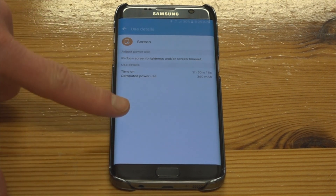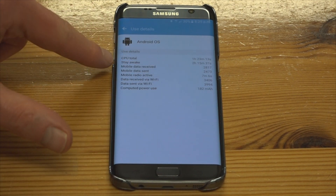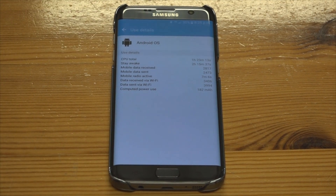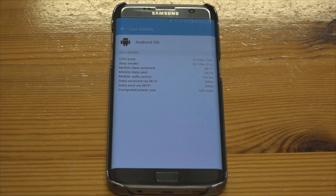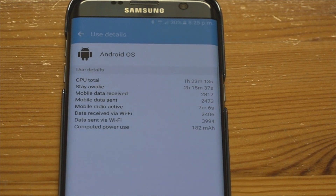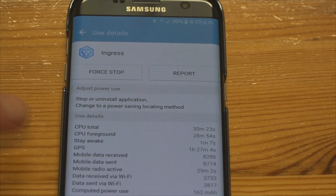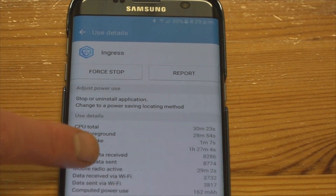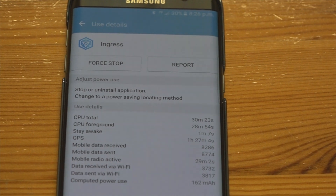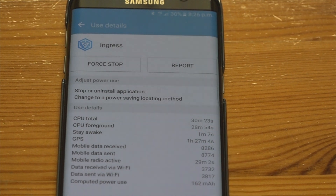So we have the screen on for two hours and 50 minutes. Android OS CPU and stay-awake times. I'll just zoom in for you. The game Ingress, which uses GPS, CPU, mobile data, etc. — very heavy usage game that — has been on for half an hour, although it's had the GPS on for one and a half hours apparently.